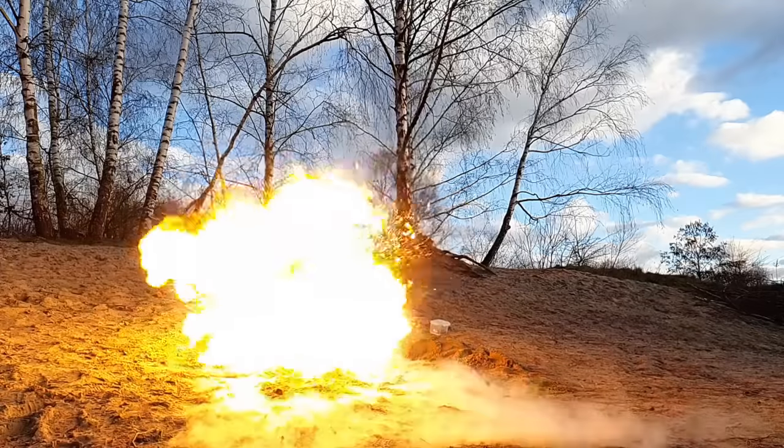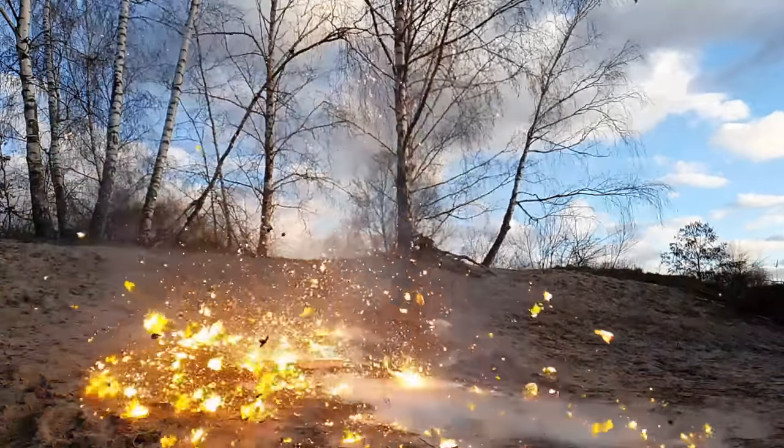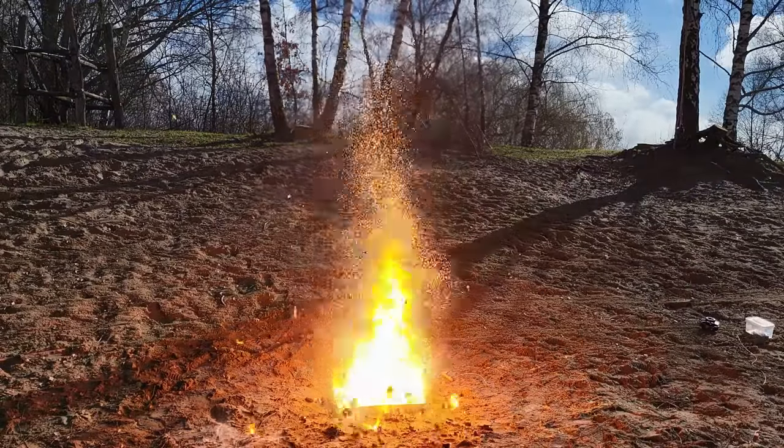So now you know that mixing liquid oxygen with organic substances is indeed dangerous. However, not nearly as bad as some people like to describe it. Thanks a lot for watching.